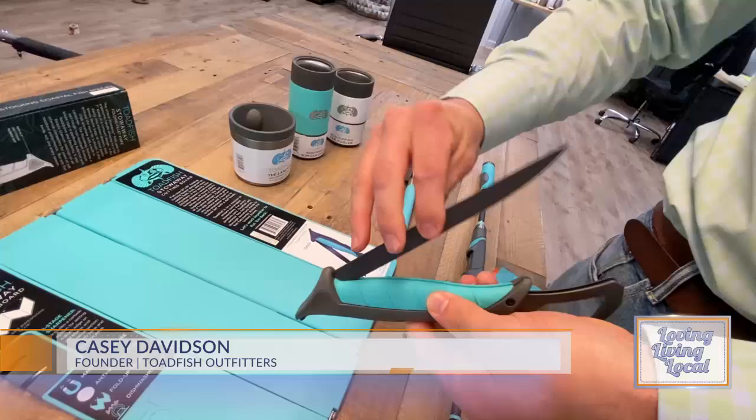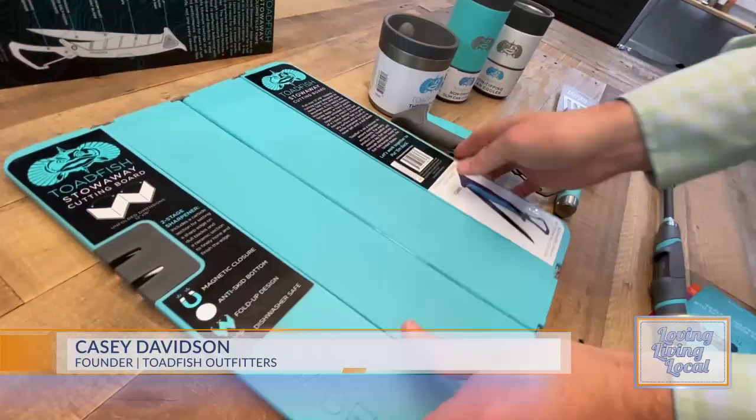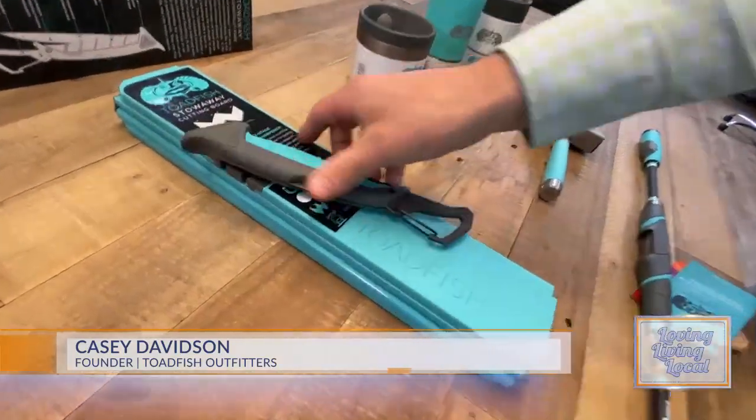We created some cool stuff for fly fishing and we donate a portion of the proceeds to fish hatcheries like the Waddell Mariculture Center. This folds up so you can keep it in your tackle box or in your boat.